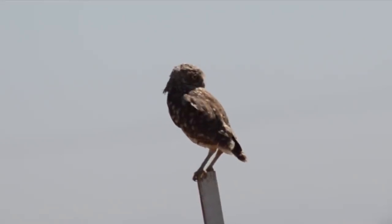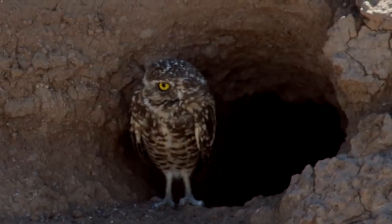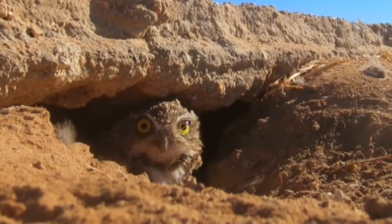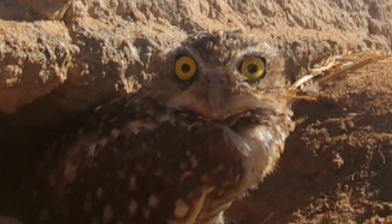We were driving on the highway about half an hour away from the Salton Sea and Alyssa saw something hop down from a pile of hay — it turned out to be a burrowing owl! We're going to try to get a closer look. There are so many burrowing owls here. It's hard to say if we'll actually get to the Salton Sea at any point today.